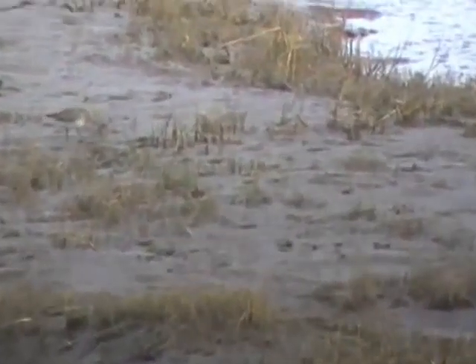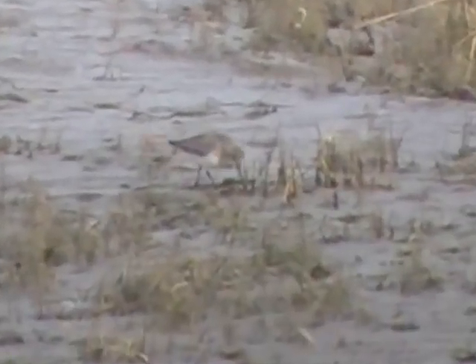Back on Northern Borrows, our quest for waders continues. Carina and I went back about a week later and we saw two species of birds that we hadn't seen before.